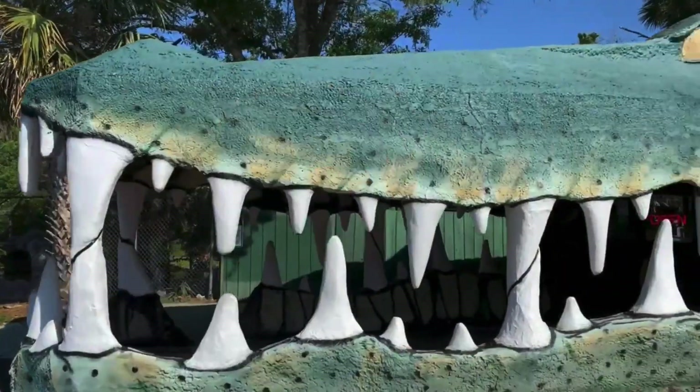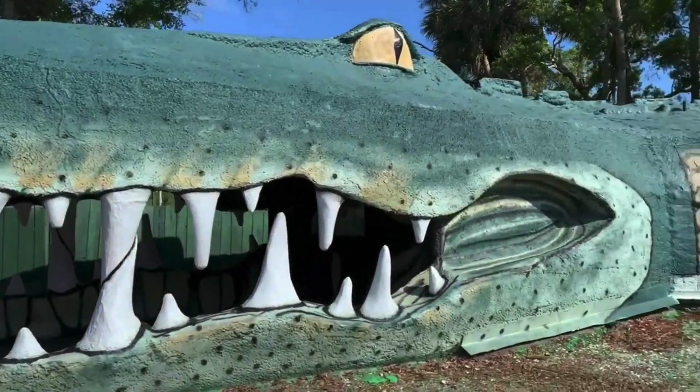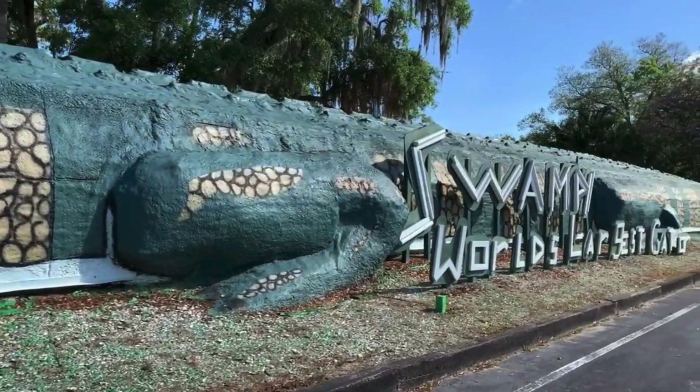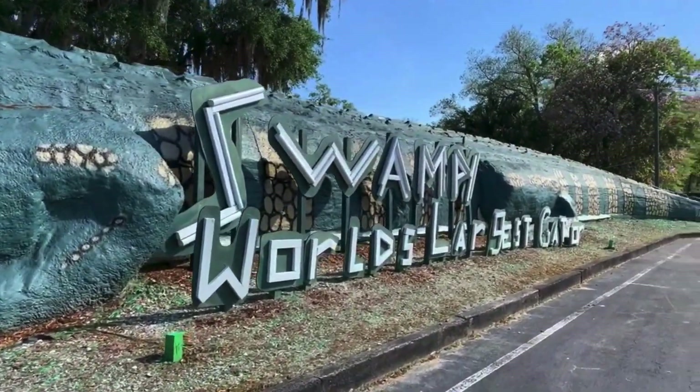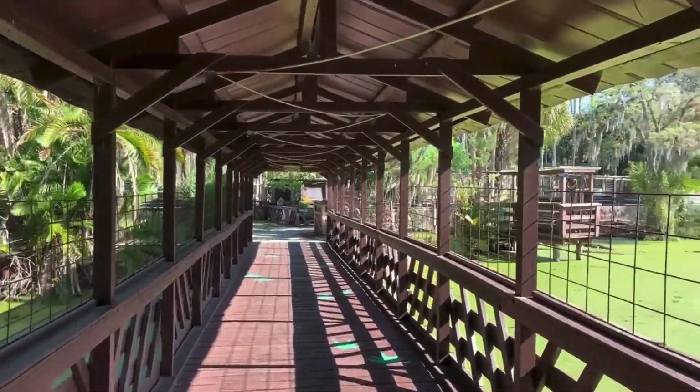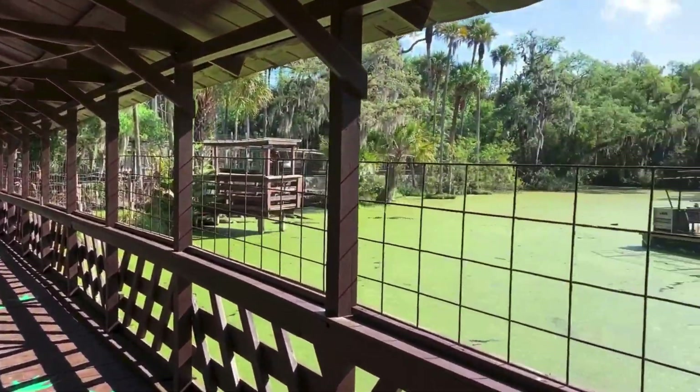We're at Jungle Adventures in front of Swampy — this is the world's largest alligator-shaped building, and I think they might have the world's largest alligator too. We're going to find out, so come with us. Jungle Adventures is a Florida animal park that features hands-on wildlife experiences, Native American history, a jungle swamp riverboat ride, and gator feeding. The kids always love to watch the gators eat.